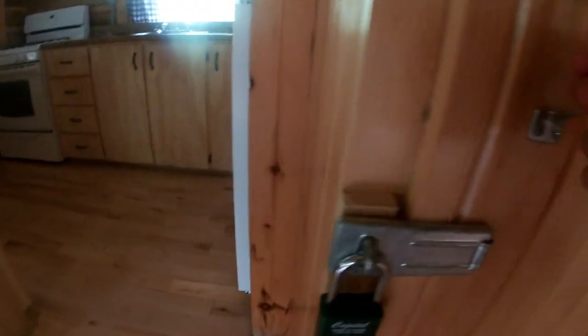We have some coat racks here, which is nice. And I think this is where the propane is. Fridge — I didn't know there was a fridge here. It's a working fridge, though it's very hard to open. Cupboards and a propane stove. That's nice.